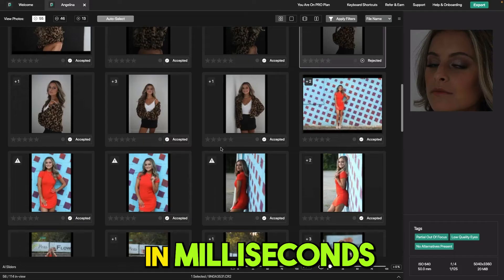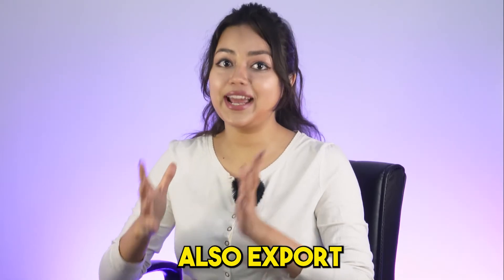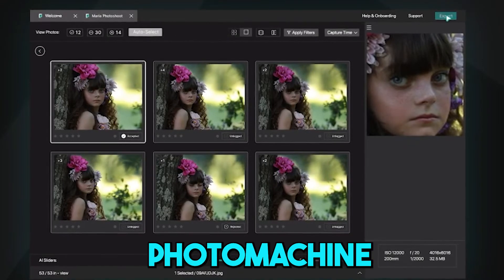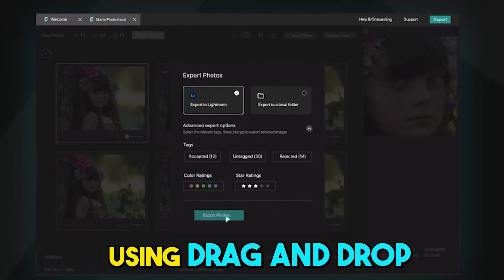Get your sharpest photos in milliseconds and organize your gallery with the help of filters. Also, export your accepted photos to Lightroom, Photo Machine, Capture One, or anywhere with just a single click using drag and drop.